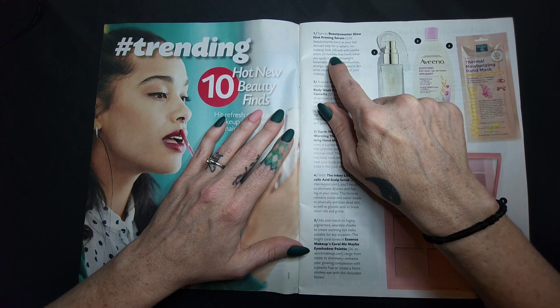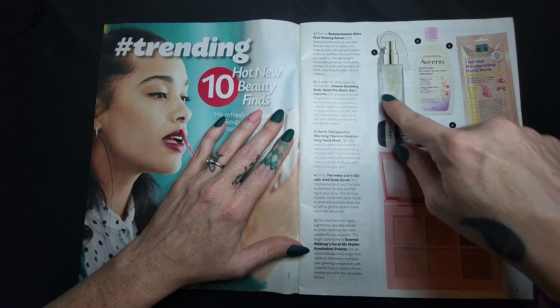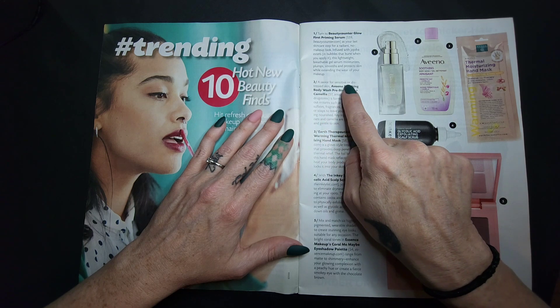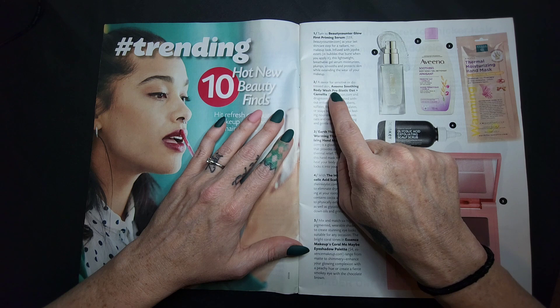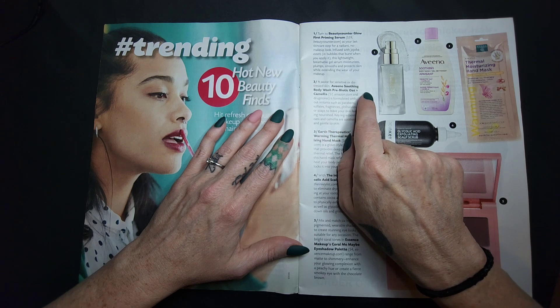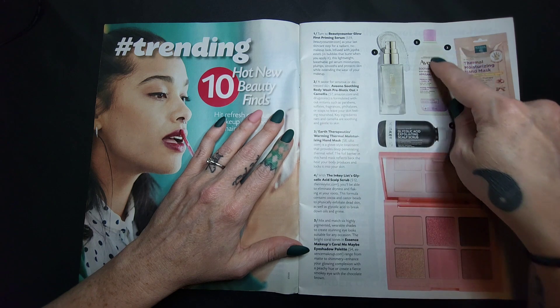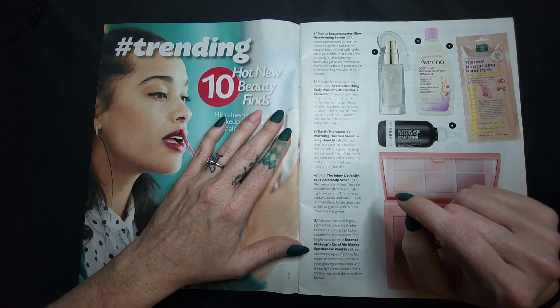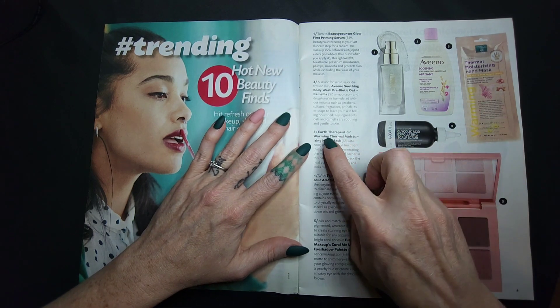It comes in bubbles that burst when you apply it — I don't know that that's that important to me. Number two: for sensitive or distressed skin there's an Aveeno soothing body wash, prebiotic oat and camellia — I don't know what that is but it's only $7. I've used Aveeno on my babies before but I wasn't super impressed, if I'm honest.